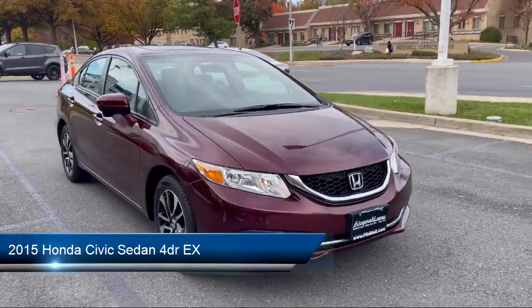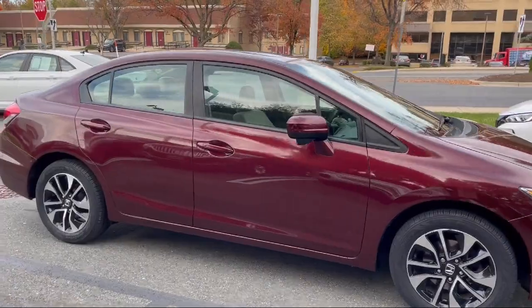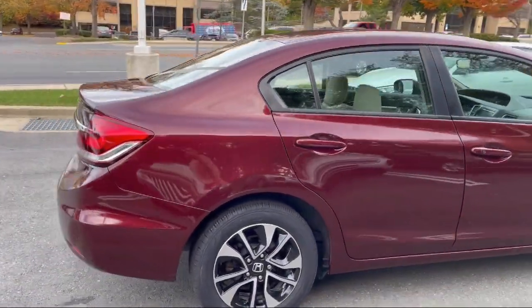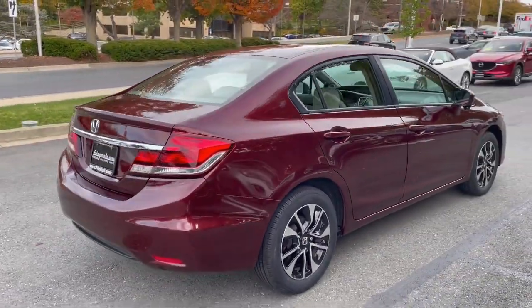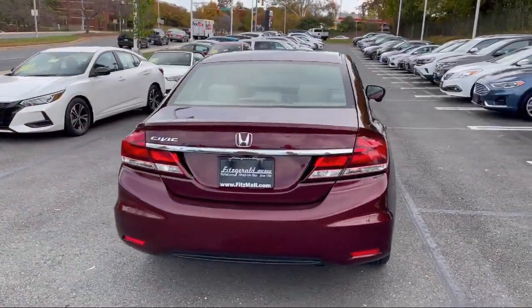It comes equipped with rear side curtain airbags, center front console with armrest and storage, Bluetooth auxiliary audio input, ventilated disc front brakes, emergency rear locking retractors, and emergency front locking retractors.